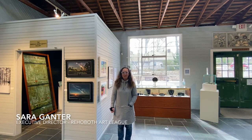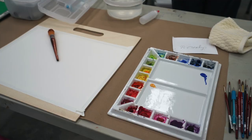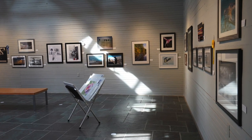My name is Sarah Ganter. I'm the executive director at the Rehoboth Art League. We welcome you to come to our campus and historic Hannelopen Acres. We were founded in 1938, and we promote arts and arts education in Southern Delaware through classes on campus and online, exhibitions year-round, and arts events all year.